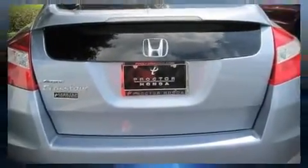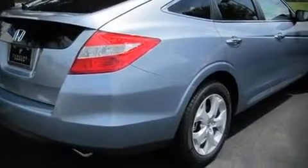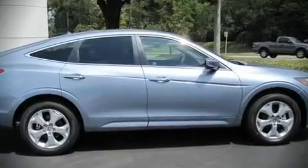An attractive stance is achieved thanks to alloy wheels glistening within the fenders. Audio features include a CD player with AM-FM radio, steering wheel-mounted audio controls, and seven speakers, enhancing the audio experience throughout the interior.